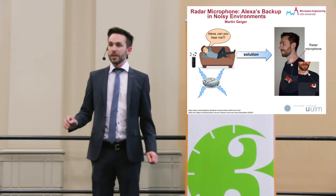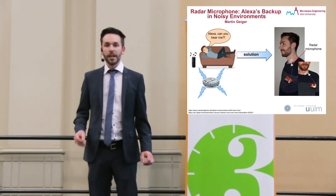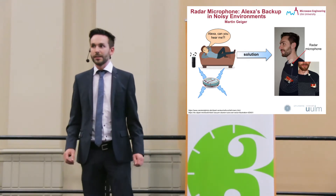What you can use are radar microphones. They measure the vibration frequency of the skin at the throat with electromagnetic waves and need no skin contact. Also, they are background noise-insensitive.